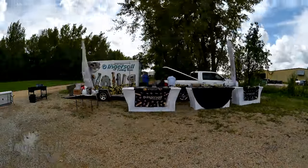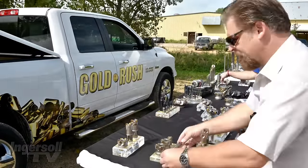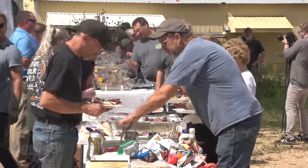As you can see here, we have three tables we set across the front, set up all the tools on there, and then what we also do is we cook out for them — brats and burgers — and then they start coming out, check out the tools, they go grab some food, we hang out and talk for a while.